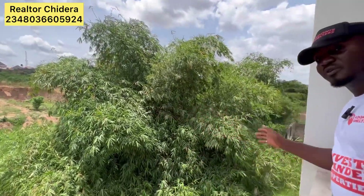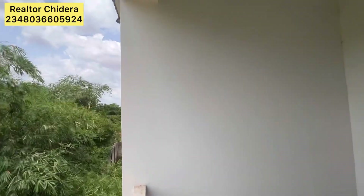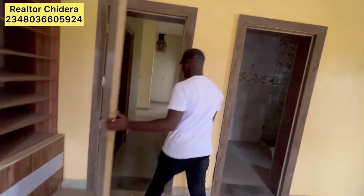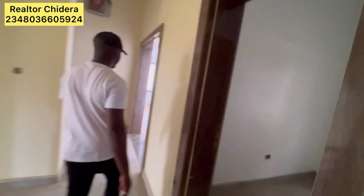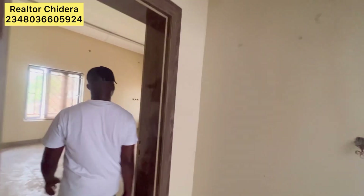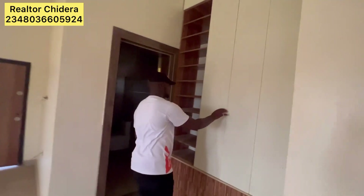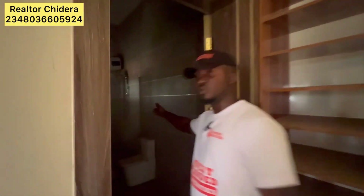As you can see for yourself, it's in a calm area with a good atmosphere. We have another room here. You can see the wardrobe and the bedroom as well.